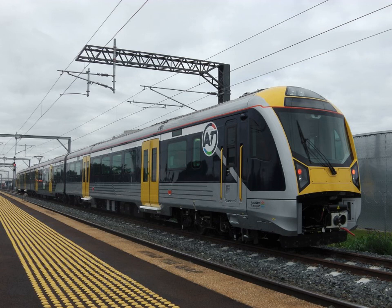All electrified lines in the Auckland Metro area use the 25 kV 50 Hz AC system. The system is fed from Transpower's 220 kV grid at two locations: Penrose and Southdown.